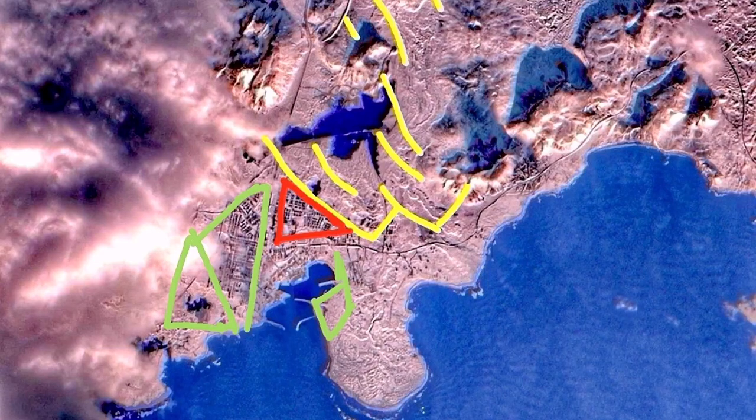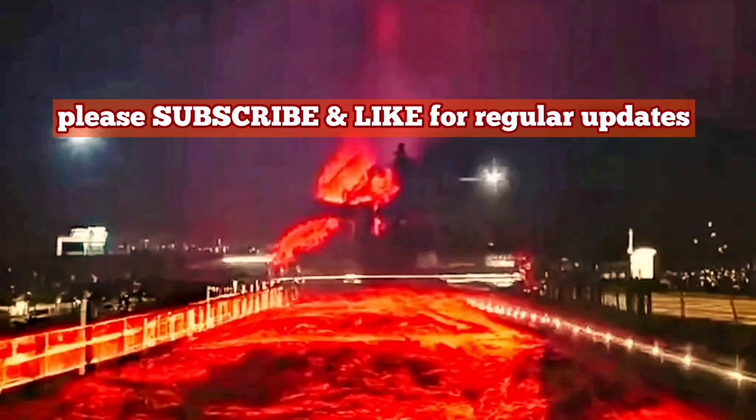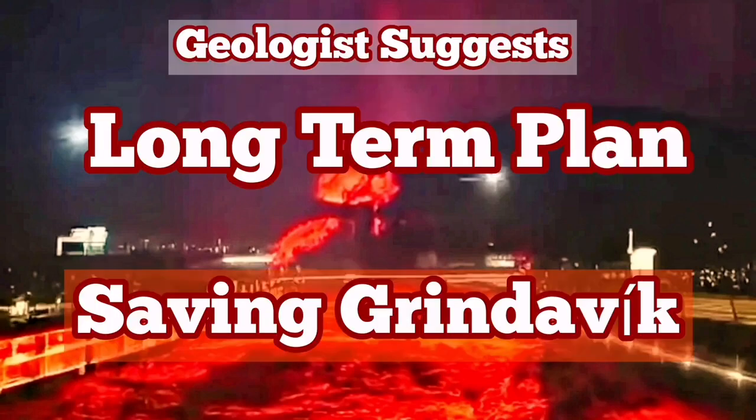This is a plan, of course — we have to study the contours. I have tried to do as much as I can by studying satellite images. This is a suggestion I make to actually save the town of Grindavik.